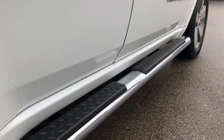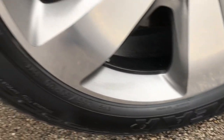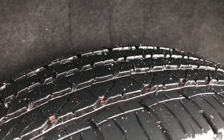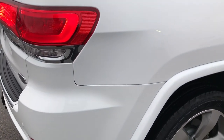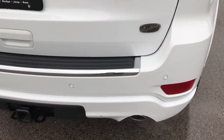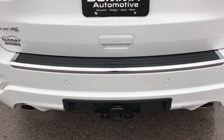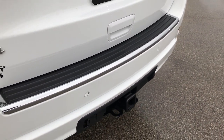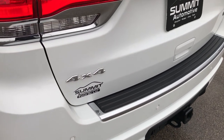It has the factory chrome step bars. The back rim is in excellent condition — no scuffs or scrapes — and the back tires have just as much tread as the front tires. As we go around to the back of the vehicle, it's very clean back here as well. It has the dual rear exhaust, the full towing package which includes a receiver hitch, 4-pin and 7-pin wiring, and backup sensors.